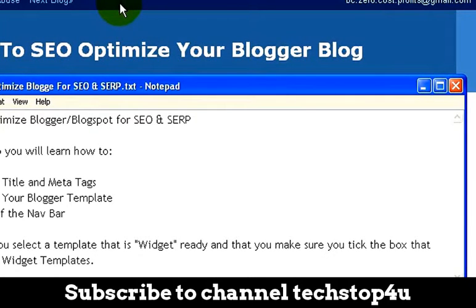So what we're trying to do is keep people on our blog site and have them click through on our affiliate links to ClickBank or Commission Junction or Amazon or whatever it is you're trying to monetize your blog for. And the other thing is you want to make sure you select a template that is widget ready, and as we go into the HTML, you want to make sure that you tick the box that says Expand Widget Templates. In the next video, we will begin with step one, which is optimizing our title and meta tags.